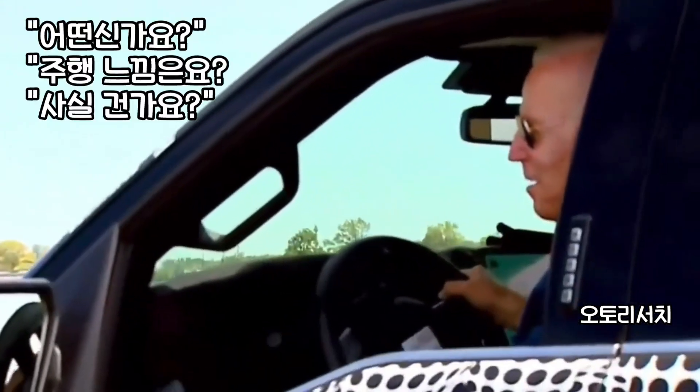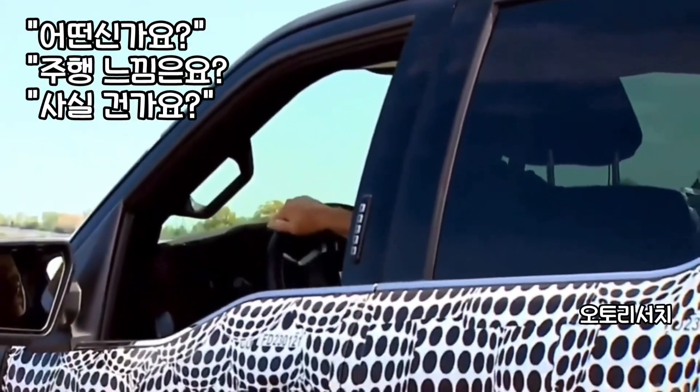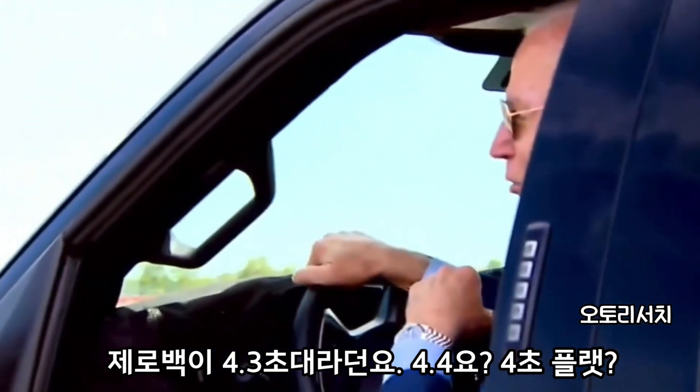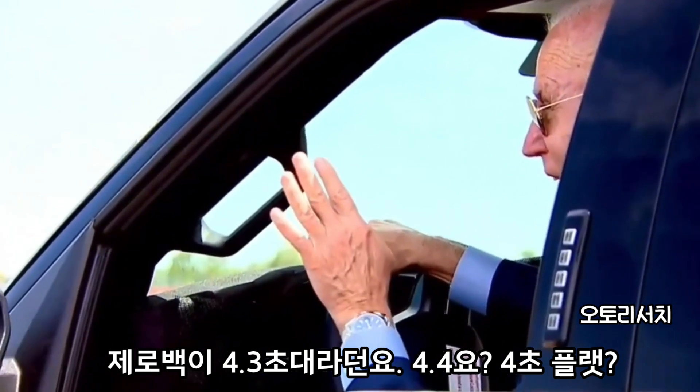How's it drive? Mr. President, would you buy one at $40,000? I would. Zero to 60 in about 4.3. 4.4? Right. 4.4?